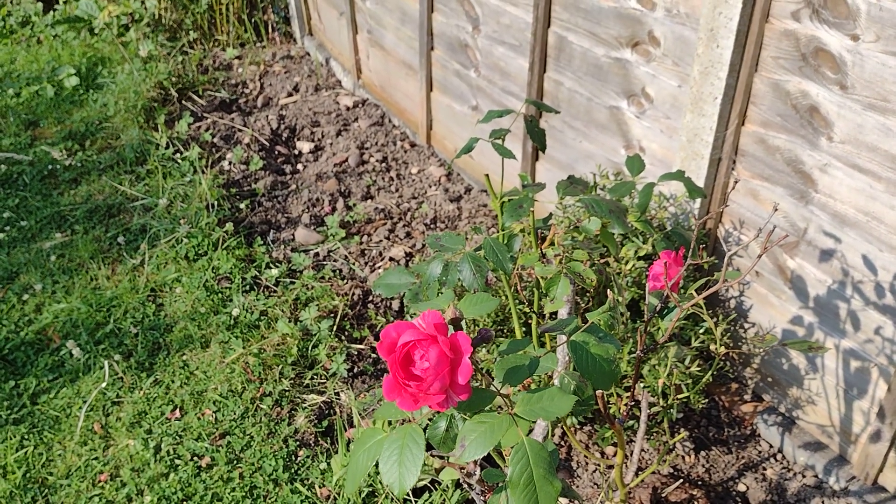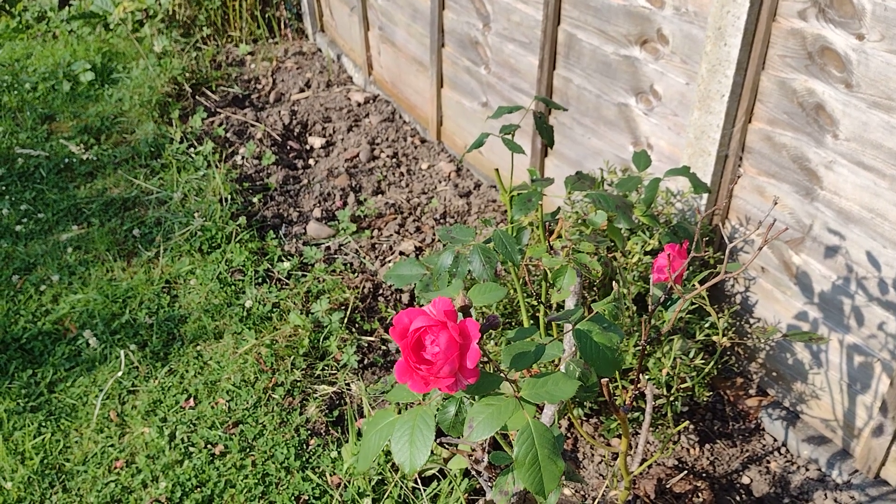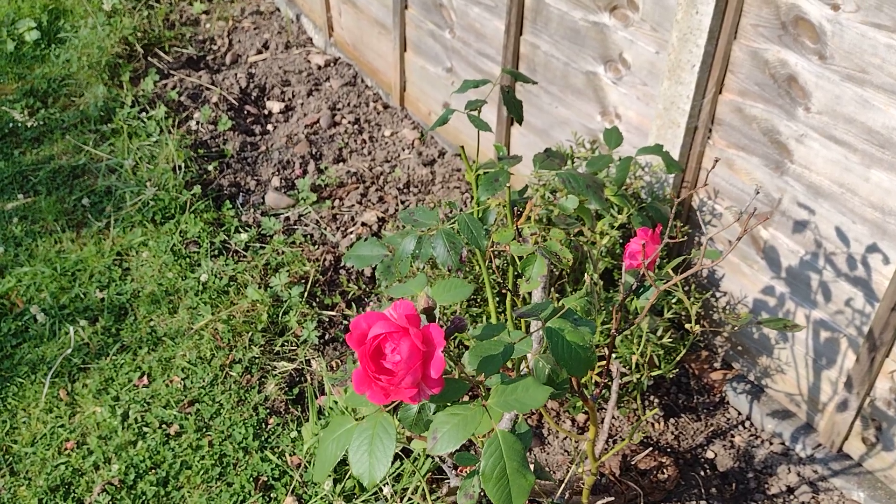Good morning on a nice... where are we? Thursday morning. Yes, I had to think about that. The day is just going to one. Anyway,